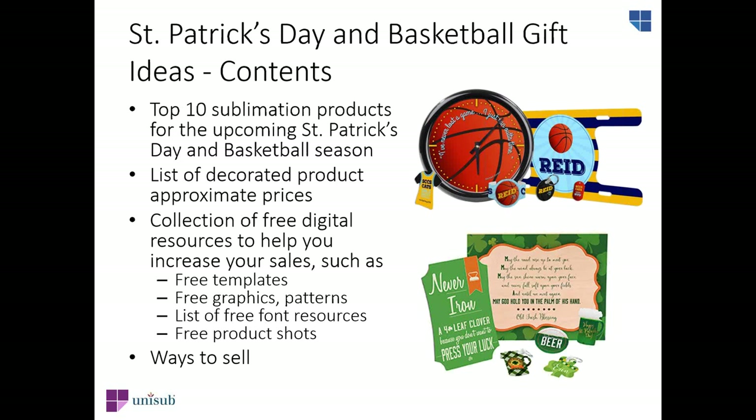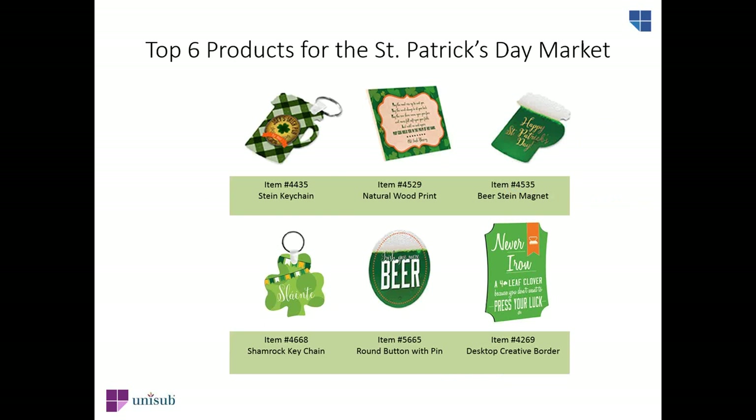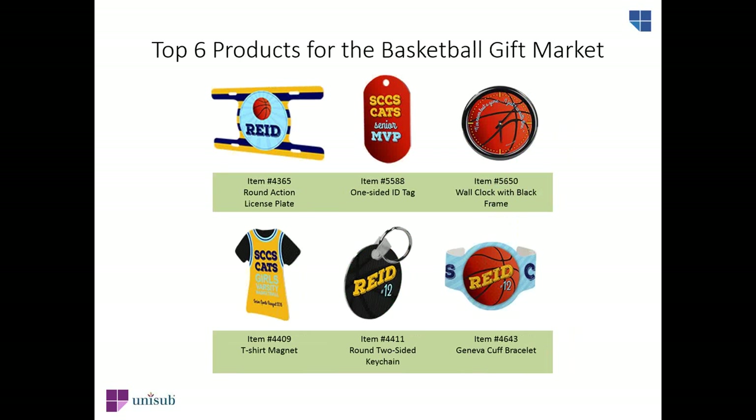In this video, we're going to show you the top 12 products for St. Patrick's Day and basketball: free templates, free graphics and patterns, where to find free fonts and free product shots, and ways you can sell these products. Here are our top six selections for St. Patrick's Day gift and decor, and our top six picks for the basketball market.